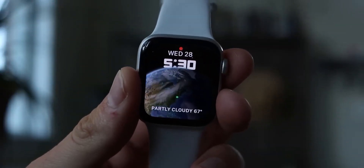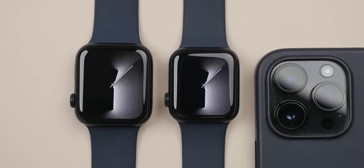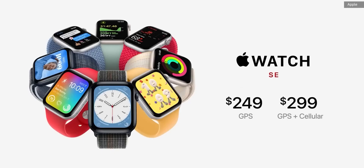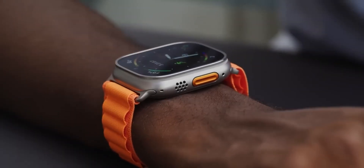If you need the missing functions, then choose the Series 8 or Apple Watch Ultra. Everything depends on your budget. Both devices are really good, but whether to spend $800 is only up to you.